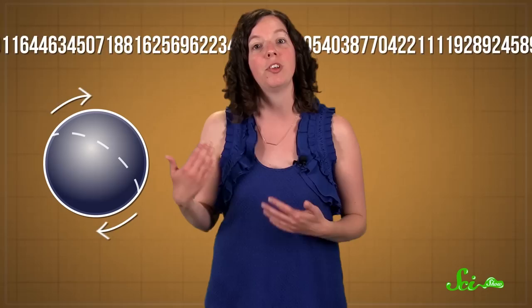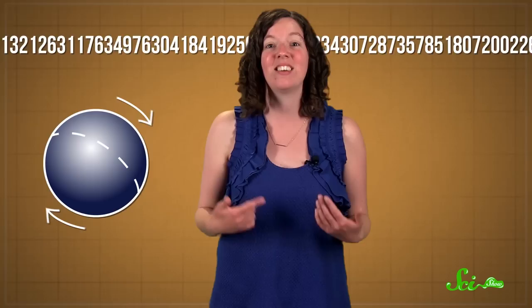Like pi, Tau is irrational and goes on forever. But most of the formulas that we use involving pi, like calculating the circumference of a circle or the surface of a sphere, actually require using two pi. So using Tau instead of pi seems, to some mathematicians and scientists, to make a lot more sense.